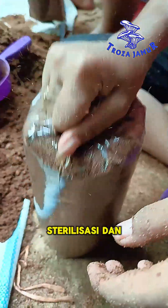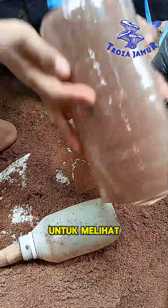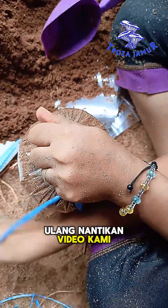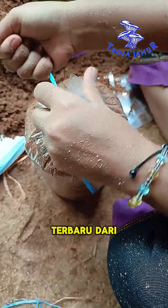Once this is completed, proceed with re-sterilization and reseeding as usual. To see the progress of the mycelium on the remade bag logs, stay tuned for our next video, and don't miss the latest content from Troza Mushroom.